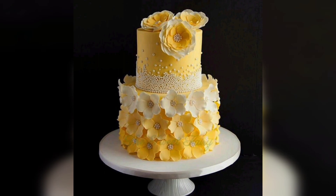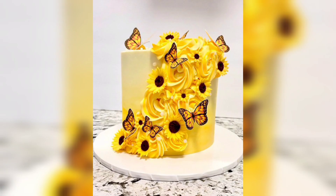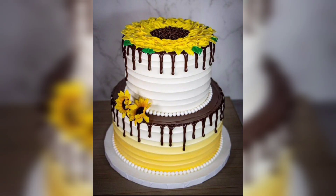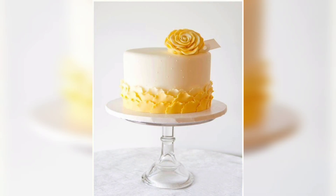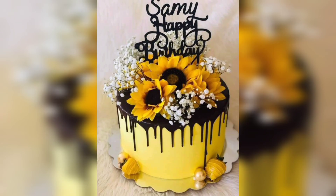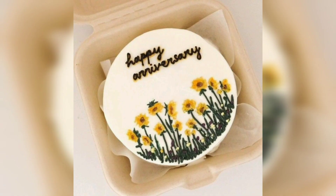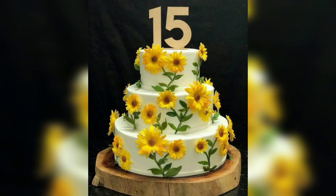Yellow flower cake ideas are all about infusing sunshine and happiness into your dessert table. Whether you choose to go with a simple floral arrangement or create intricate sunflower-themed cakes, the versatility of yellow flowers allows for endless creativity. By incorporating these ideas, you can not only delight your taste buds but also create a visually stunning centerpiece that brightens any occasion — so let your creativity bloom and enjoy the sweet taste of sunshine with yellow flower cake designs.